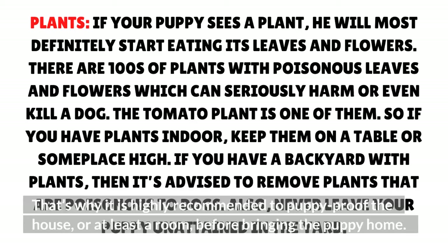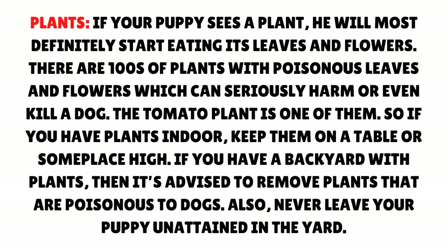Plants: If your puppy sees a plant, he will most definitely start eating its leaves and flowers. There are hundreds of plants with poisonous leaves and flowers which can seriously harm or even kill a dog — the tomato plant is one of them. So if you have plants indoors, keep them on a table or someplace high. If you have a backyard with plants, remove plants that are poisonous to dogs, and never leave your puppy unattended in the yard.